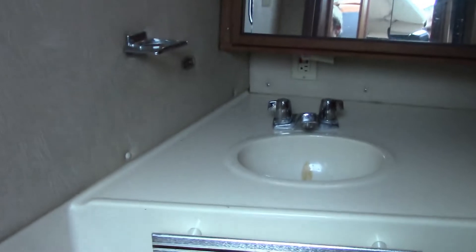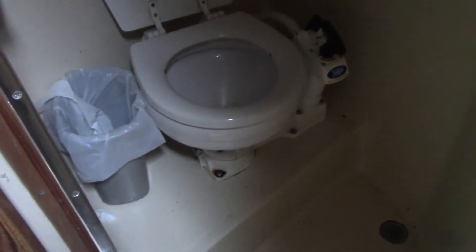That's the head — the little sink. It has the shower too. It's a bit dark here because the power is not plugged in yet.